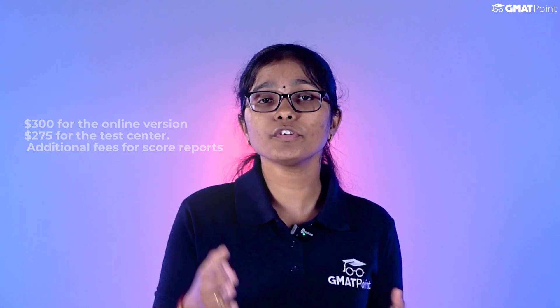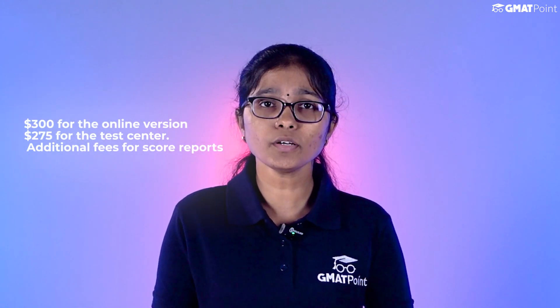If you talk about the cost, the GMAT costs around $300 for the online version or $275 at the test center, with additional fees for score reports. The GRE costs around $220 in most parts of the world, with similar fees for additional score reports.